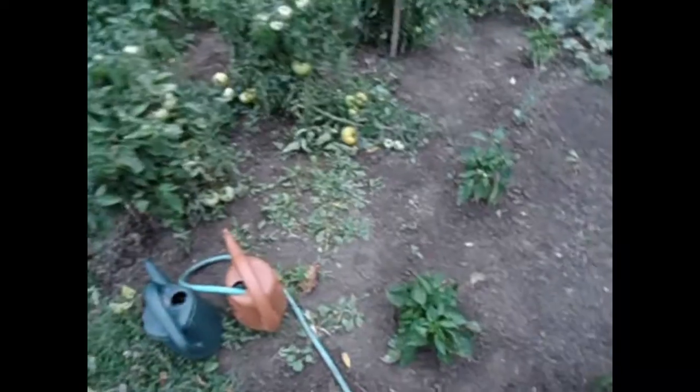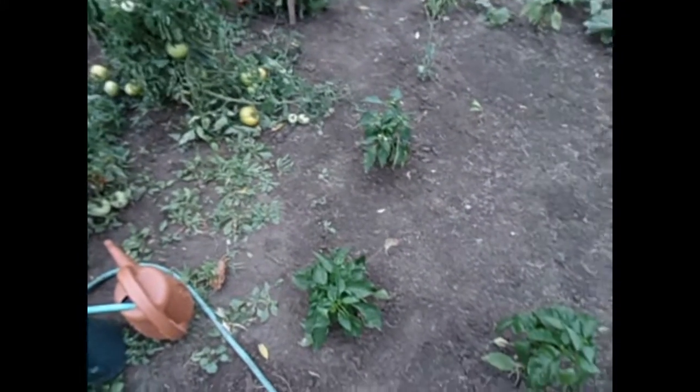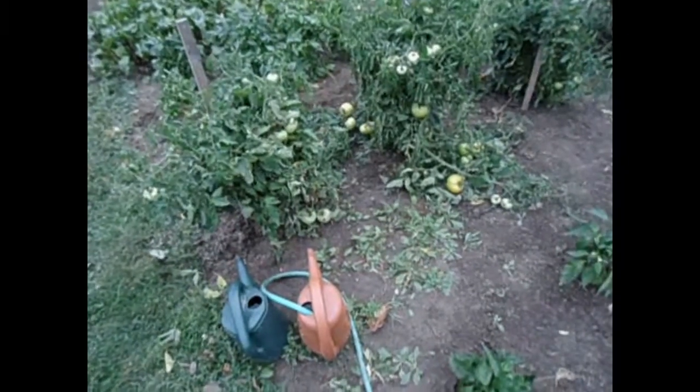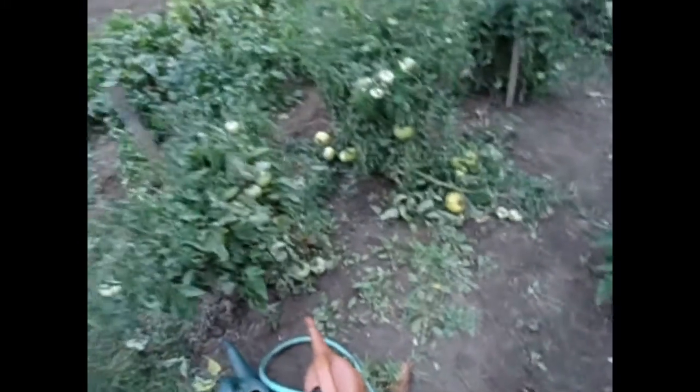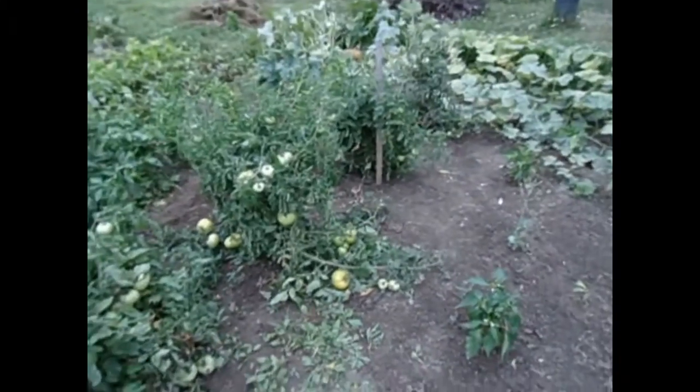Last night we had a lot of wind, a little bit of rain. The dirt is a little bit soft, moist, but not very much — not very much moisture in it. But enough that the wind has taken a toll on the garden.